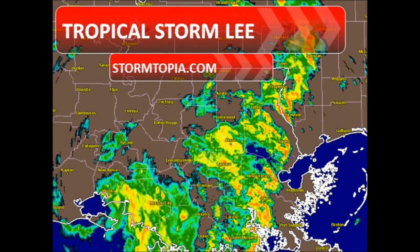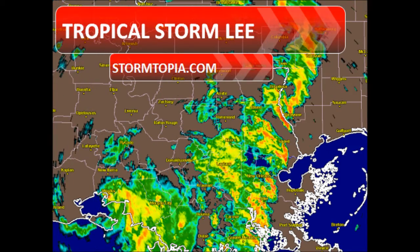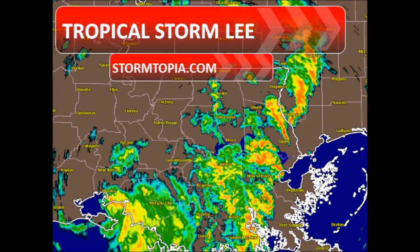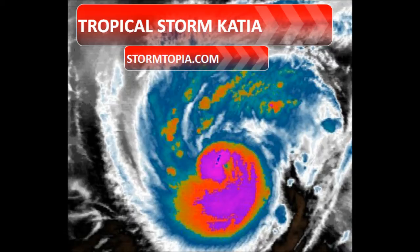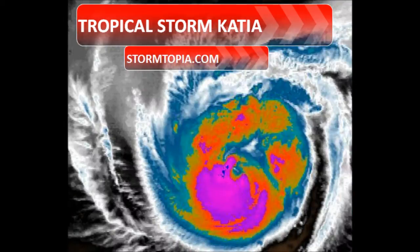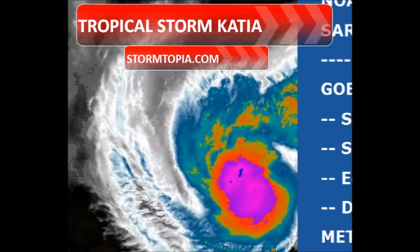Those spin-up tornadoes extend from New Orleans north and south, and that's going to spread through the deep South for much of the day. Watch out for excessive amounts of rain with Lee, but it won't affect us until later this week. Now let's look at Katya.